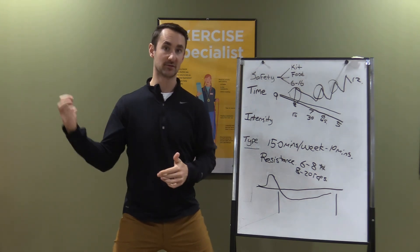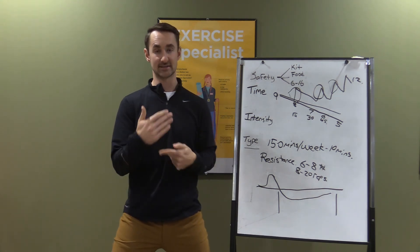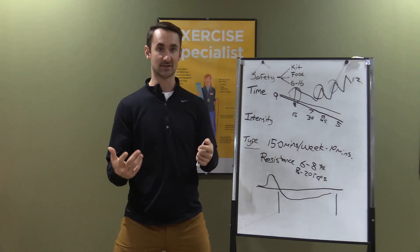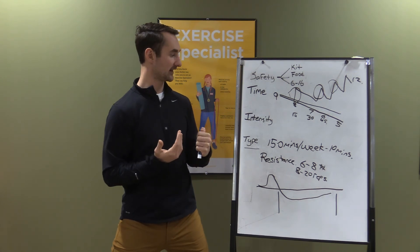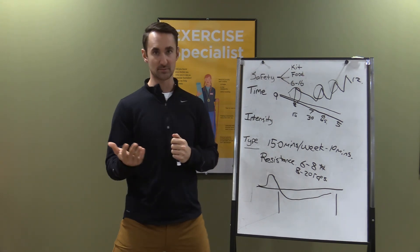If you do strength training three days a week — Monday, Wednesday, Friday — your body is constantly rebuilding itself, with a blood sugar cost to doing that, and you'll be bigger and stronger. That's the summary of what I want to get across with exercise and blood glucose management.